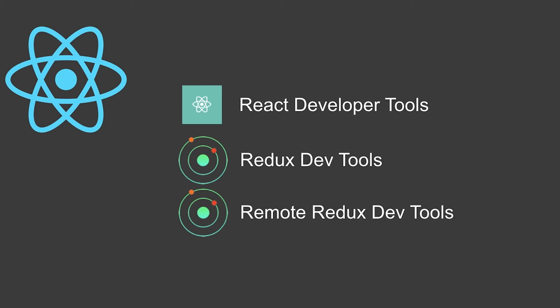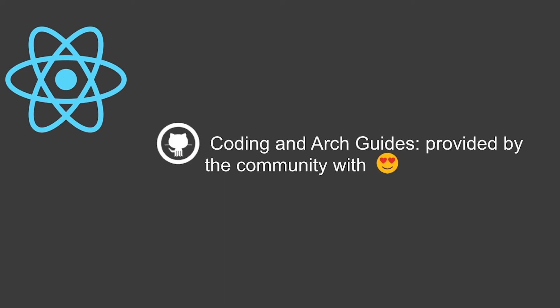Have you guys seen the time travel debugging in Redux? It's really awesome. And there are, of course, coding guides and architecture guides provided with love by the community, and they're all open source.